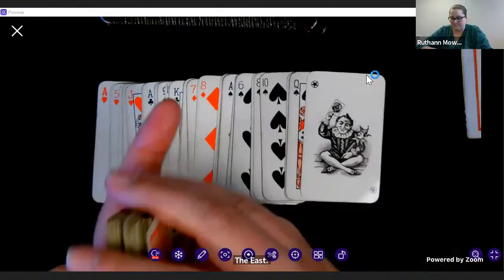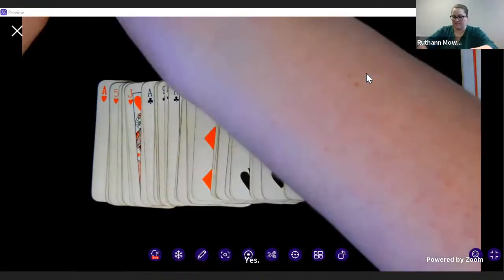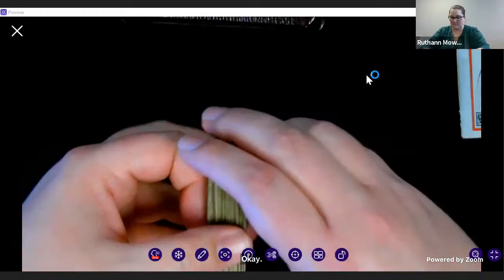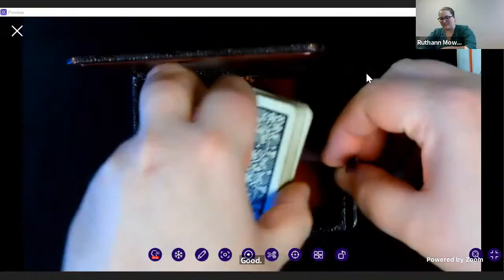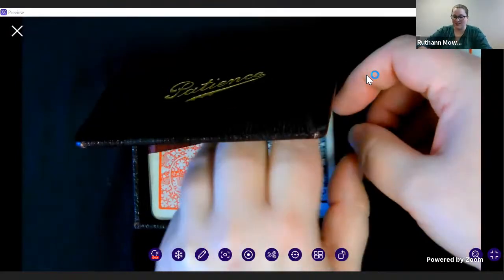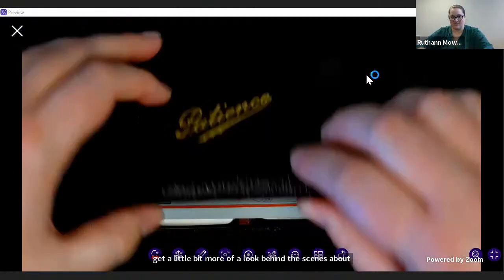Are we ready for another item? Any questions or comments? I think we're all following along. You guys get to watch me put all of the things away — it's the joy of doing this on the document camera. You can watch me take them out and put them away so you get a little more of a behind-the-scenes look at how we handle the material.